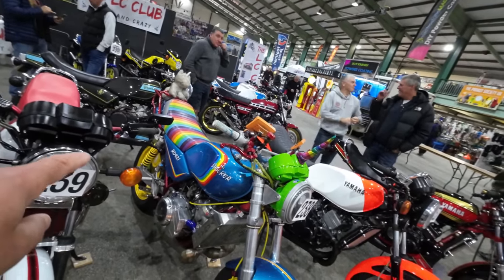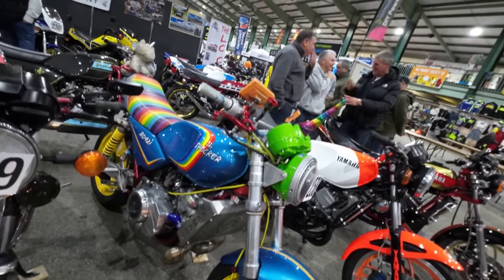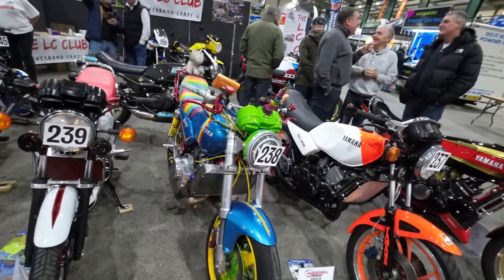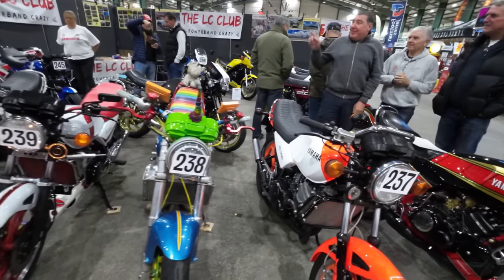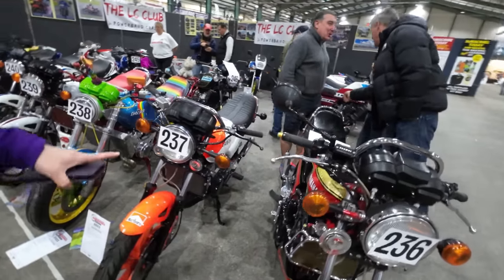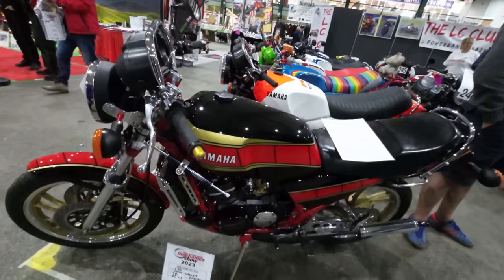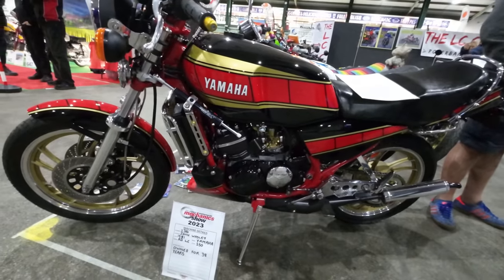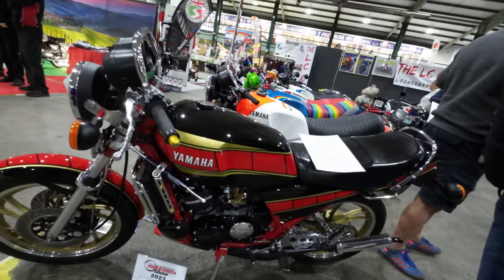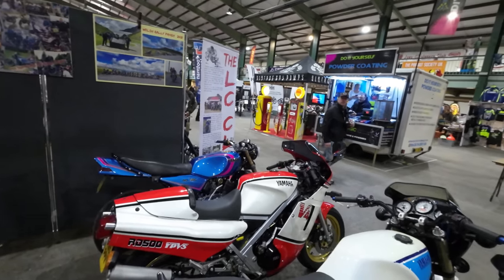It caused a lot of controversy on the last video. I'll always admire the engineering that's gone into building it — I'm not into the colour scheme, but it's obviously built to cause a conversation. That's really nice — it's still an LC, nice colours, 250 actually, but really nicely painted. And it's the RD 500 YPVS, iconic Kenny Roberts colours.